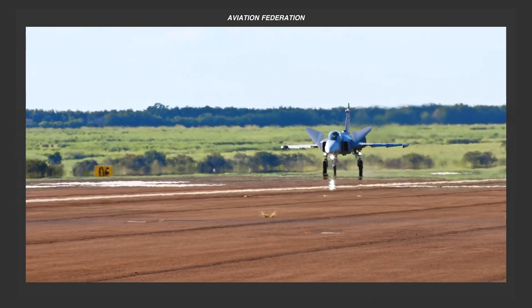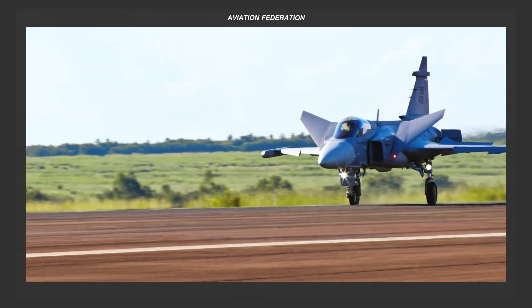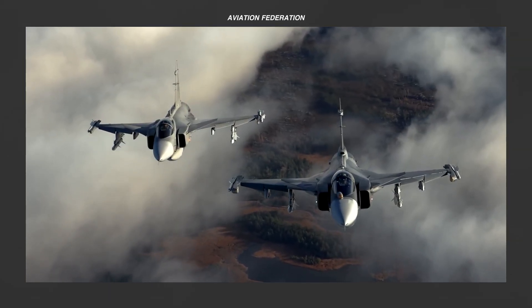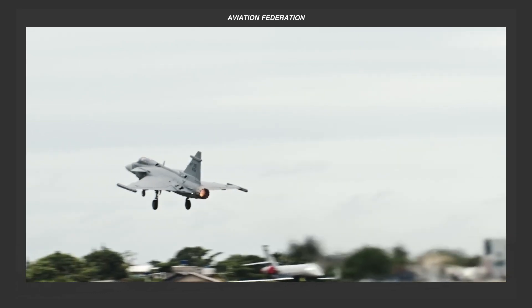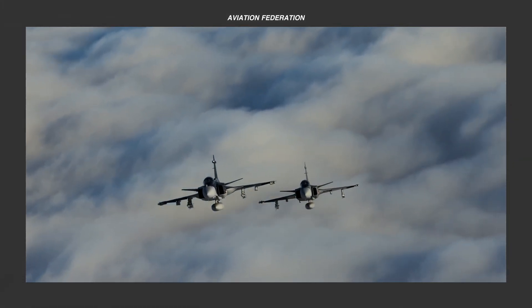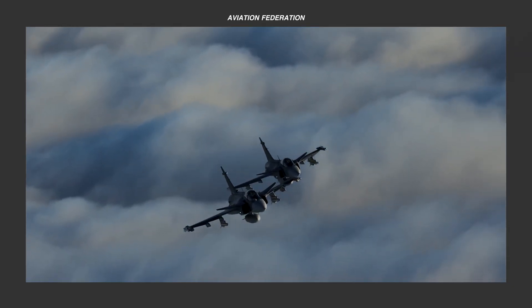Saab, founded in 1937, initially thrived in both civilian and military aviation but faced challenges during global market shifts, compelling a sharper focus on defense technology. Today, their jets excel in contested air spaces, proving equally dominant in air-to-air, air-to-ground, and reconnaissance roles.